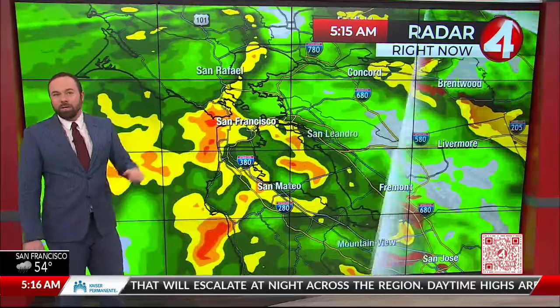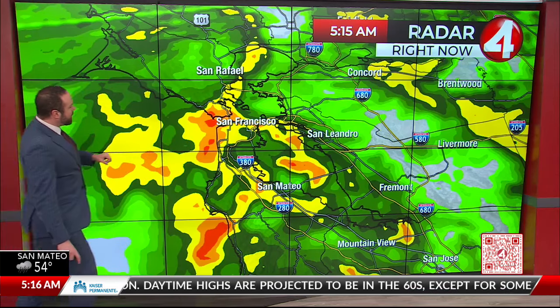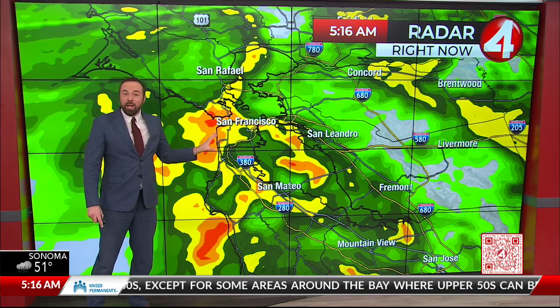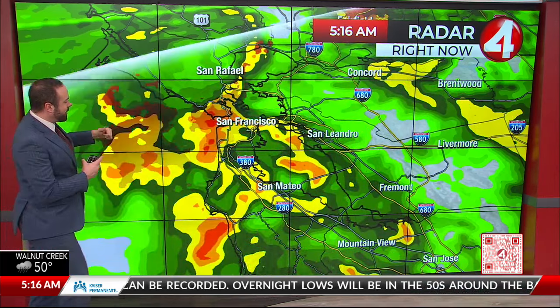Make sure to take it slow, especially through 101 in Marin County where we have those low-lying areas that tend to get water stacked up. Rainfall has really picked up on the western edge of San Francisco. Right now Marin County, Golden Gate Bridge on over into the city as well as down the peninsula towards San Mateo — those areas of yellow, orange, and red indicating heavier rainfall.